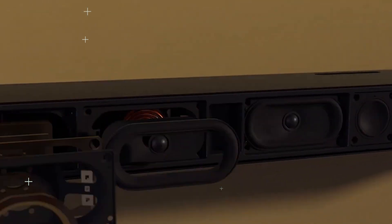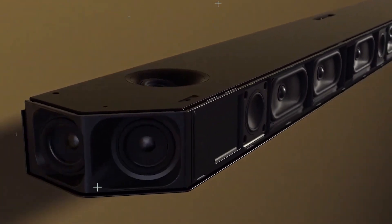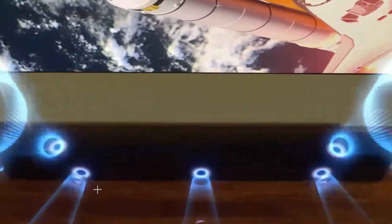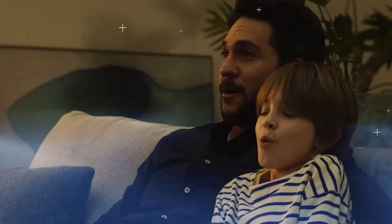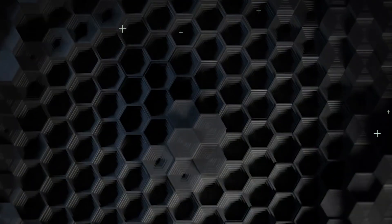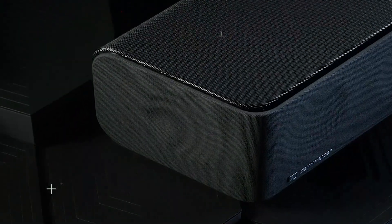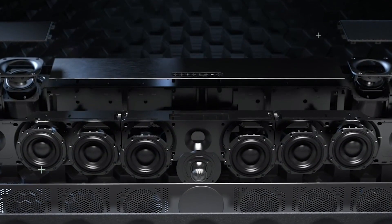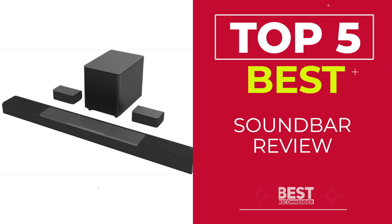Most TVs leave a lot to be desired in terms of audio quality, and all can be improved with a soundbar upgrade. Even the best TVs with impressive pictures typically come with subpar speakers, which is why it's worth investing in a separate dedicated speaker for your TV. Soundbars are a much more affordable alternative to home theatre speakers and AV receivers, while still providing powerful and immersive audio, and they take up a lot less room in your house as well. To help you find the best one for your needs, we've rounded up the best soundbars.